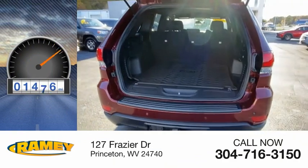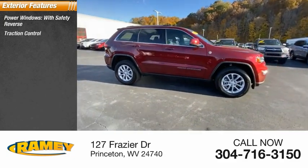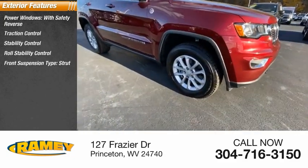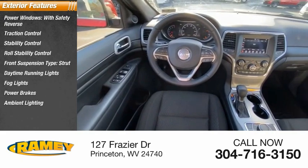This vehicle has less than 2,000 miles. Here are some of this vehicle's great options: power windows with safety reverse, traction control, stability control, roll stability control, front suspension type strut, daytime running lights, fog lights, power brakes, ambient lighting, and braking assist.